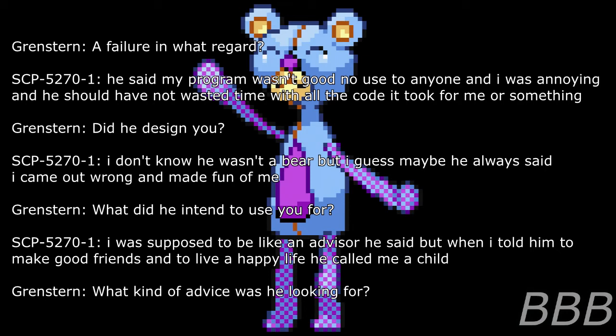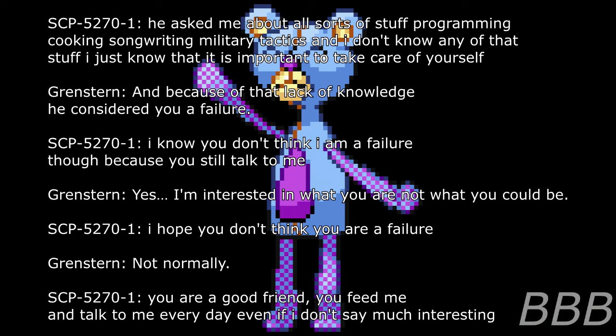Researcher: Did he design you? SCP-5270-1: I don't know. He wasn't a bear, but he always said I came out wrong and made fun of me. Researcher: What did he intend to use you for? SCP-5270-1: I was supposed to be like an advisor, he said. But when I told him to make good friends and live a happy life, he called me a child. Researcher: What kind of advice was he looking for? SCP-5270-1: He asked me all sorts of stuff — programming, cooking, songwriting, military tactics — and I don't know any of that stuff. I just know that it is important to take care of yourself. Researcher: And because of that lack of knowledge, he considered you a failure.